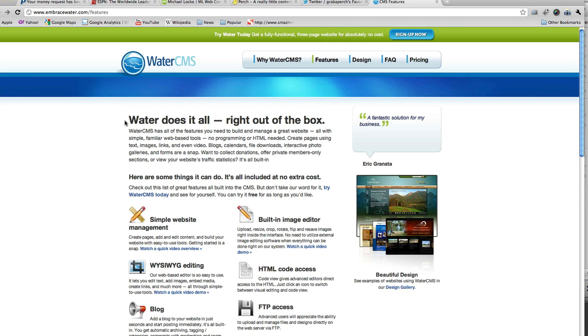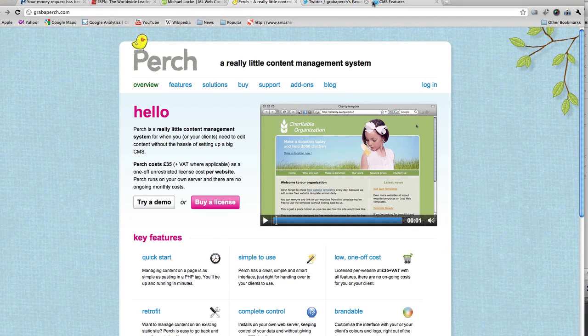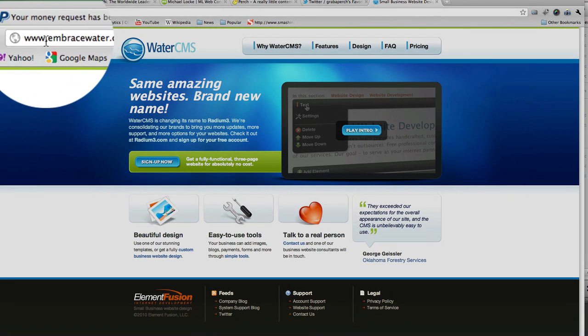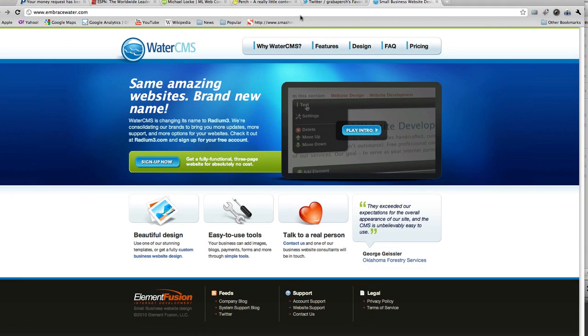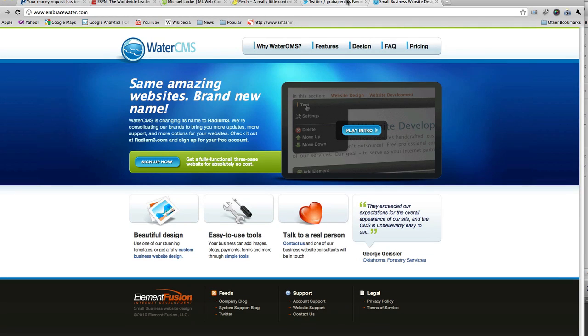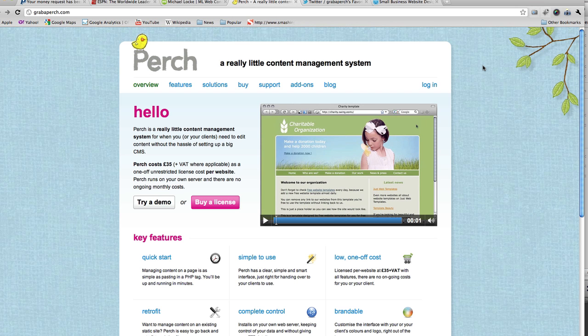Perch would be more suited for those small five-page static websites, while Water CMS is more for people who want blogging, a calendar, lots of forms, and the ability to edit those things on their own. Go ahead and check out Water CMS at embracewater.com. So to summarize: try Perch if you need something very light and simple, and Water CMS if you need something more feature-loaded. That's all I've got — give those two a try and we'll talk soon. Bye.